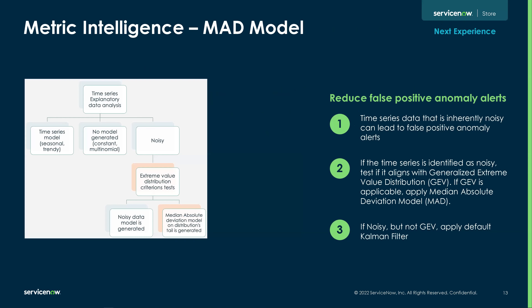The last thing I'm going to cover is metric intelligence — we've now added a MAD model. The median absolute deviation statistical model is now supported. It's going to be used to identify anomalous behavior in time-series data sets, which can be great. We're just trying to add additional features to this product set, and this one we're hoping really helps reduce those false positives for anomalies.